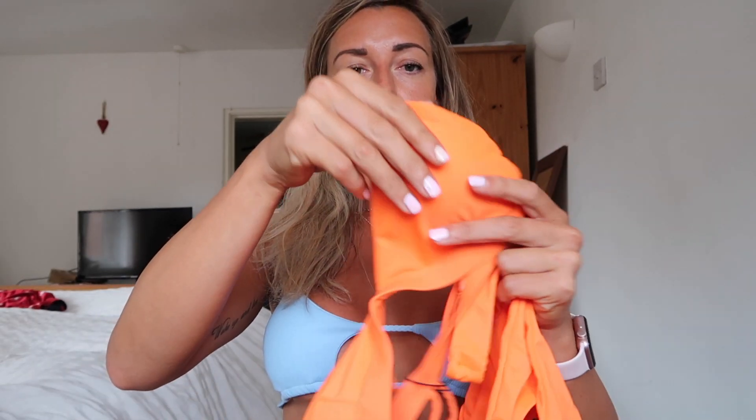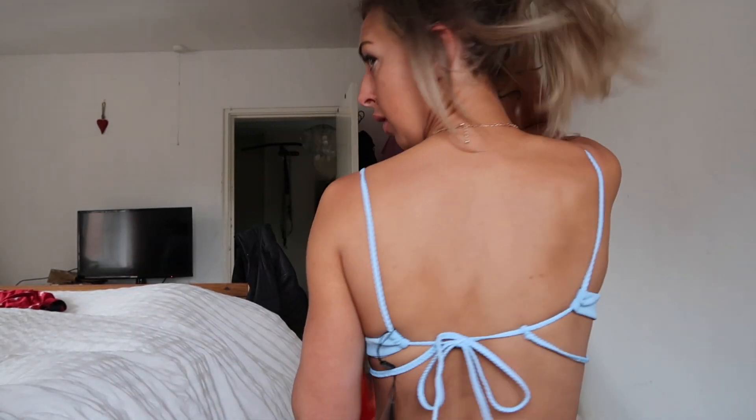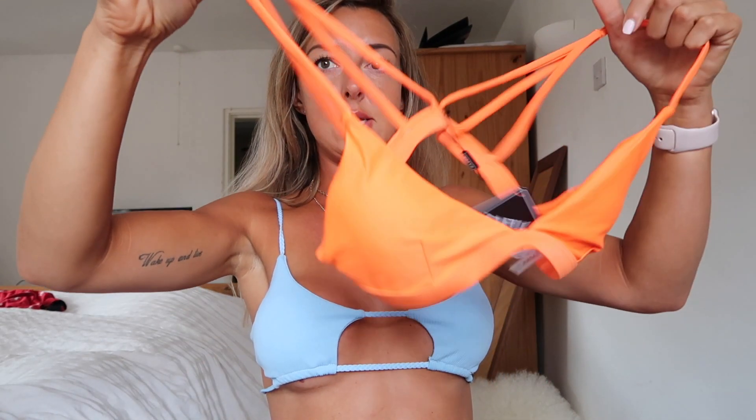Next we'll go orange. It's really bright actually - when I ordered this I don't think it looked that bright, but it is really bright. I like that though, it will look awesome with a tan. Again there are pads in here and they're non-removable. Nice back on this one. The back is fully adjustable round the back because it's a tie back, whereas the previous one was fixed as it is.